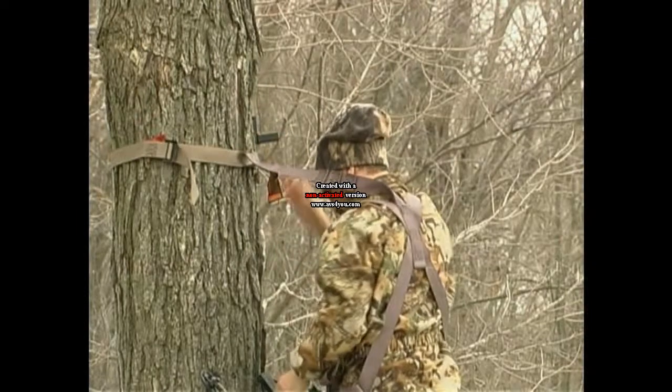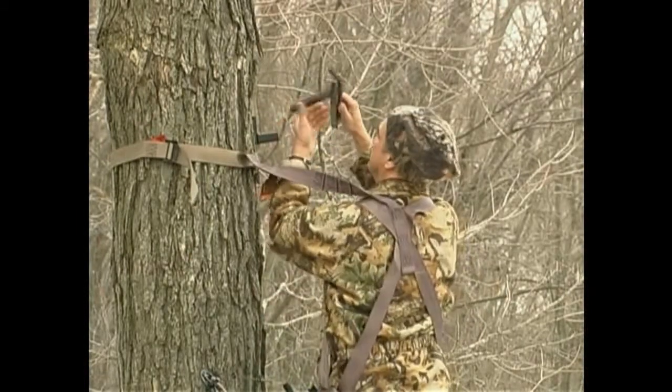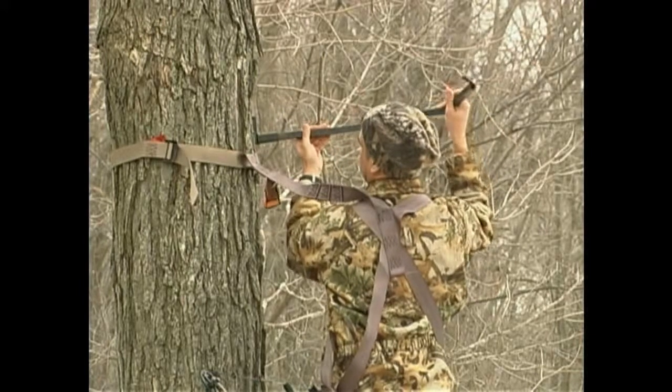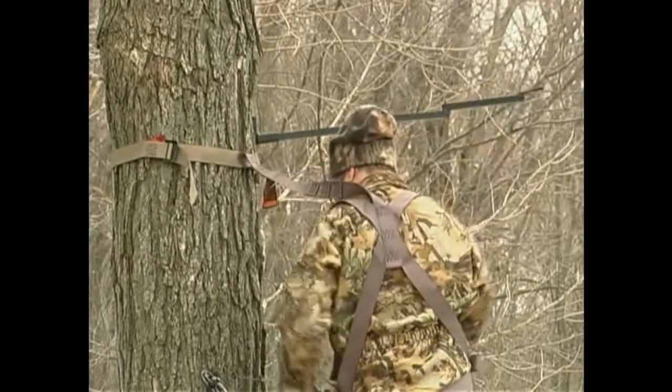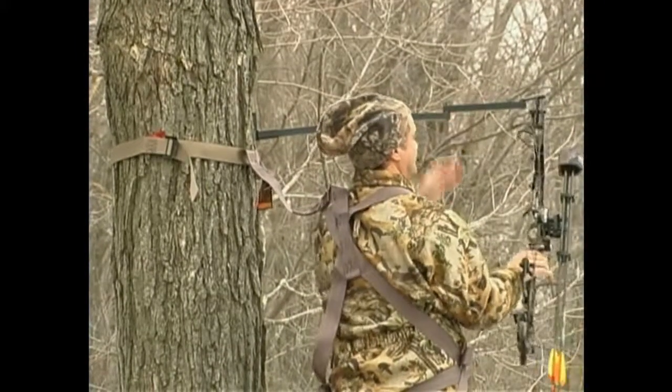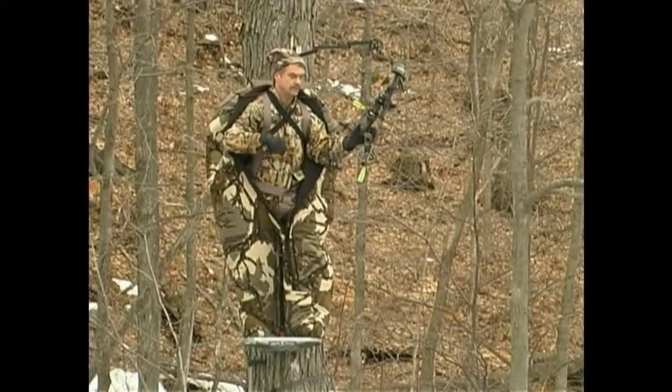Heater Clothing's Ultimate Bow Holder is the real deal for hanging your bow directly in front of you where it's easy to grab as you silently slide out of your Heater Body Suit. This holder folds up conveniently for carrying in your fanny pack or knapsack, folding to a compact 3.5 by 12 inches.